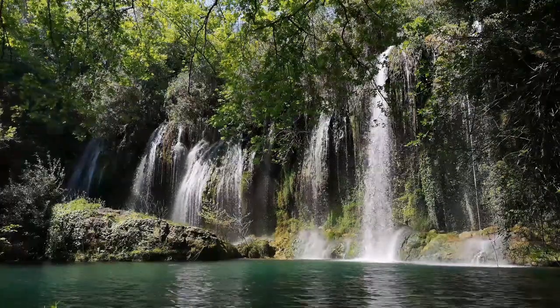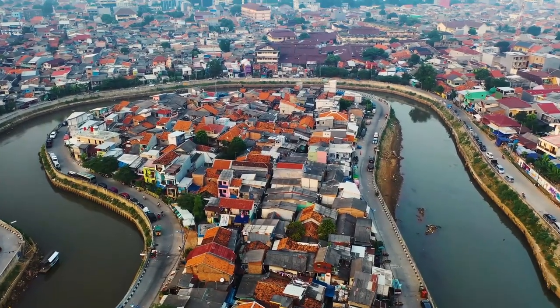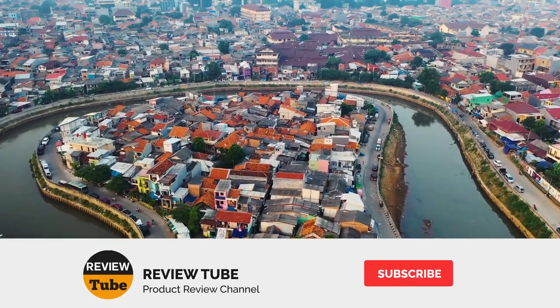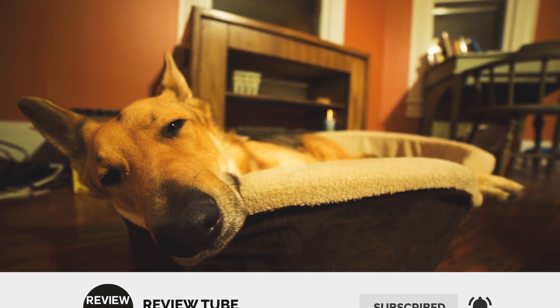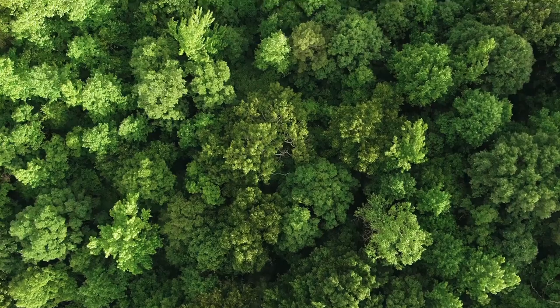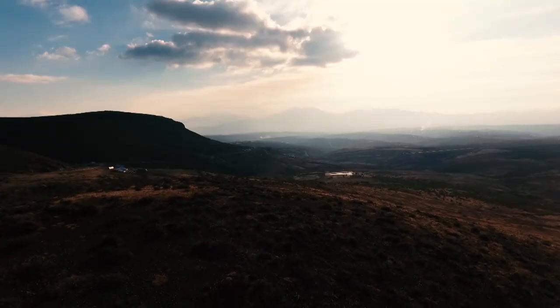Please keep watching because we still have three more garment steamers to review. Make sure to subscribe to our channel and hit the notification bell so you won't miss out on our upcoming reviews for the best products in the market. And if you have thoughts about these products in mind, feel free to share them in the comment section below.